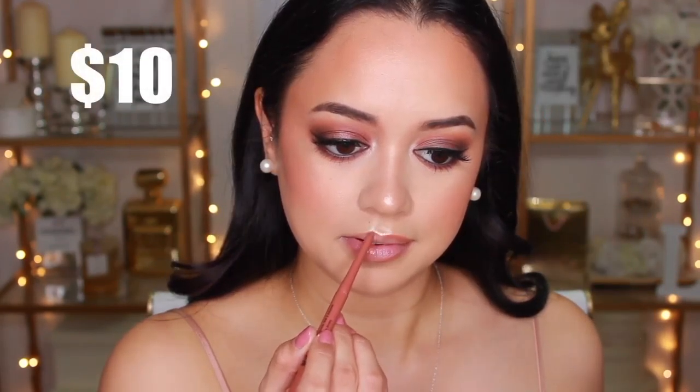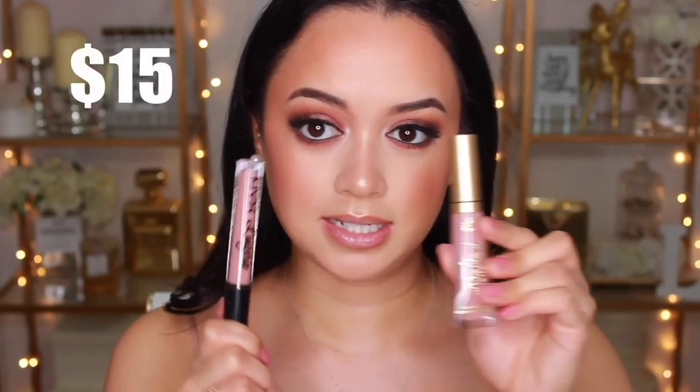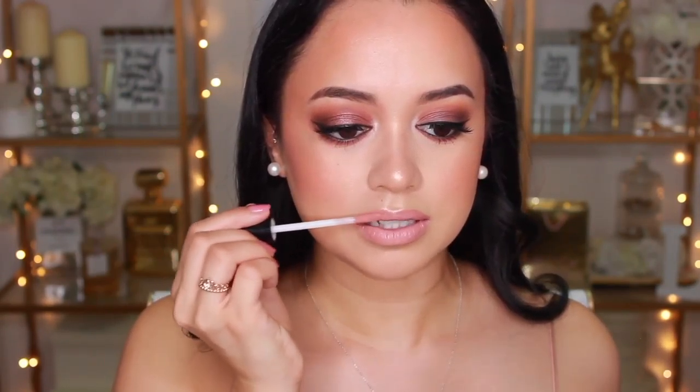For lips, I found very similar products. I'm lining half with MAC Strip Down and half with Chi Chi Centerfold — the MAC one is definitely more pigmented. For lip color, I'm using the Too Faced Melted Matte Liquid Lipstick in Child Star for high-end, and the NYX Lip Lingerie in Lace Detail for drugstore. It's really weird applying things to just half your lips, but the colors actually look a lot more similar on the lips than they did when I swatched them.